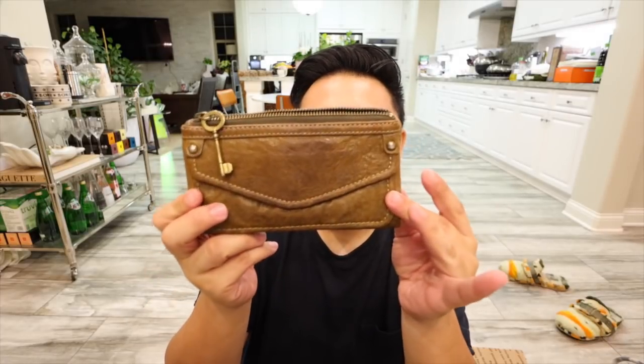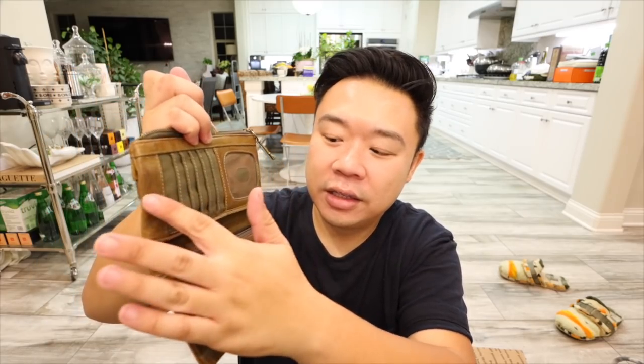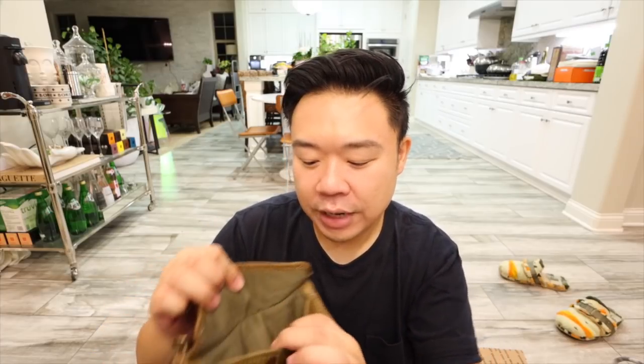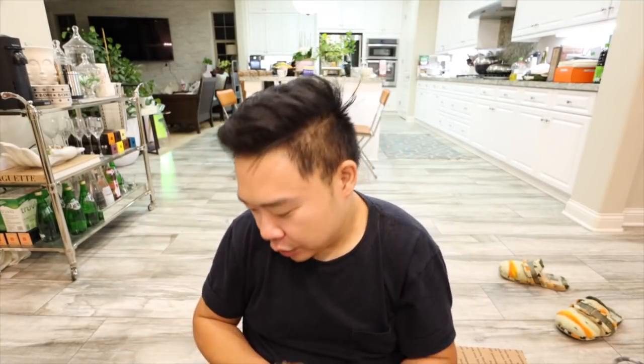I found this Fossil wallet — I've actually thrifted this style before, maybe a couple years ago. It's in a greenish-brown color and it's super cute. It has a little key zipper pull right at the top as a change pocket, then it opens up with card slots all throughout, another zipper pocket, and a money pocket. It's just a great little wallet — the leather is super duper soft, kind of reminds me of Balenciaga. There's also a great front pocket right here. This guy was $3.